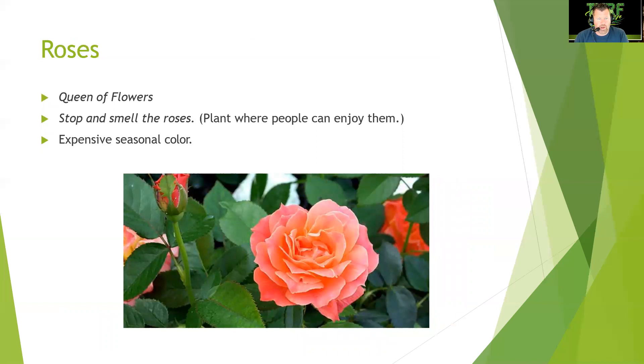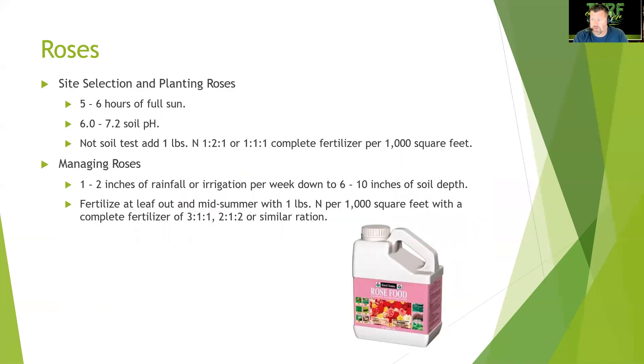Roses are the queen of flowers — stop and smell them, and plant them where people can enjoy them. They are expensive seasonal color but absolutely beautiful. For site selection, roses need five to six hours of full sun and a soil pH of 6.0 to 7.2. Add one pound of nitrogen per thousand square feet using a 1-2-1 or 1-1-1 complete fertilizer. Roses need one to two inches of rainfall or irrigation per week down to six to ten inches of soil depth. Fertilize at leaf-out and mid-summer with a 3-1-1 or 2-1-2 complete fertilizer.